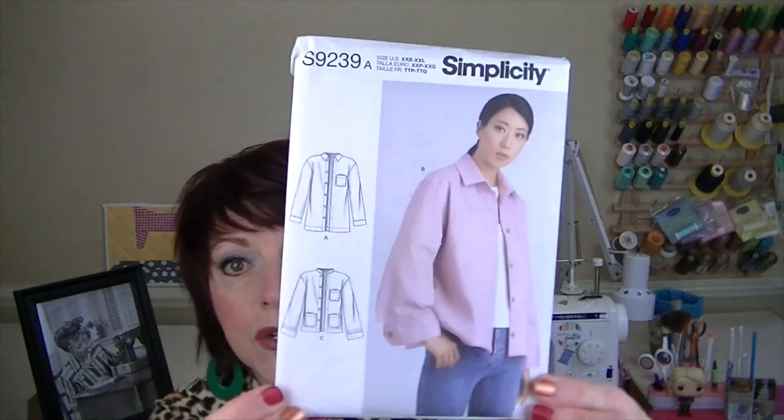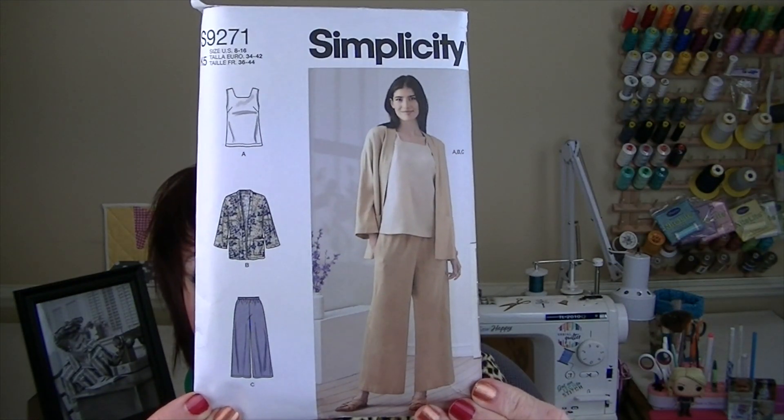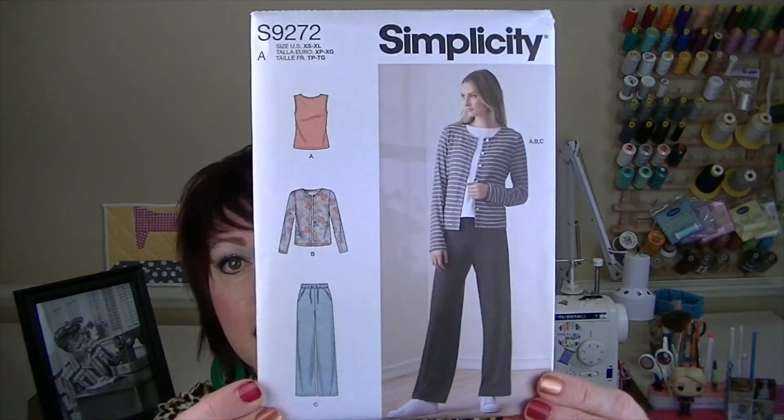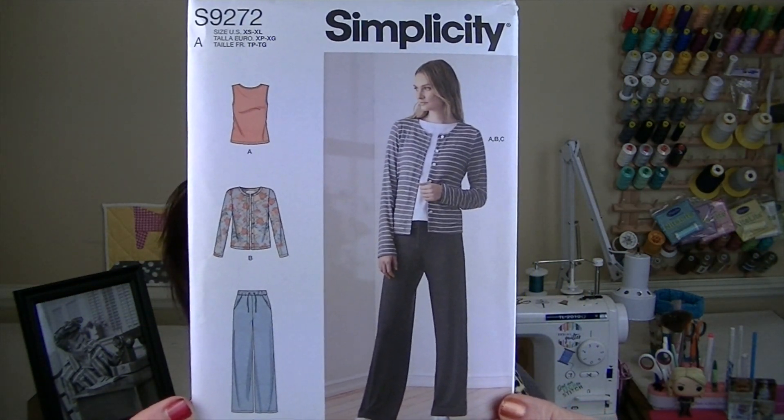Simplicity 9239 - my friend Sarah from Naughty Gnome Crafts has made this and it is gorgeous. Simplicity 9271. Simplicity 9272 - my friend Jen from Today in Jen's Sewing Room has made this and it is so fun and comfy. Simplicity 9544.